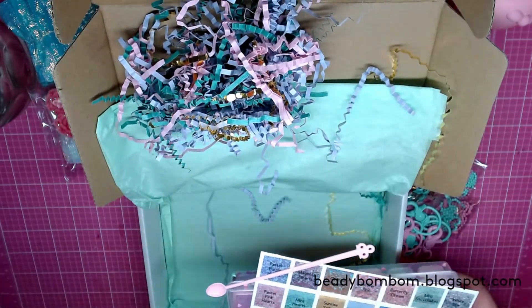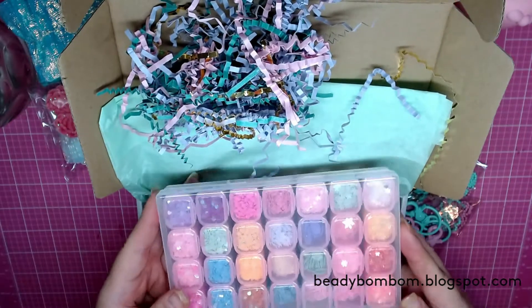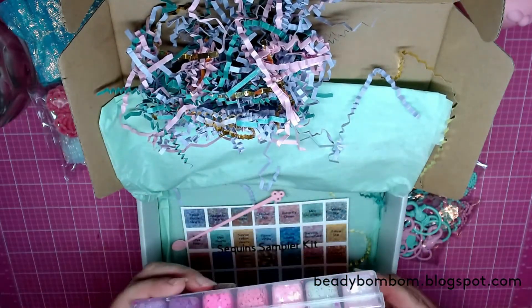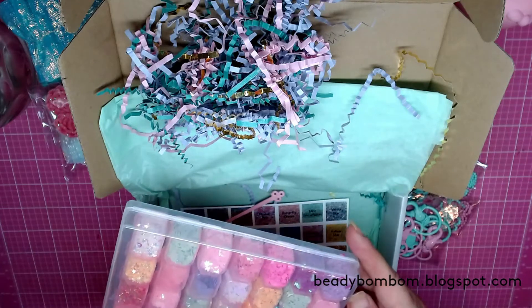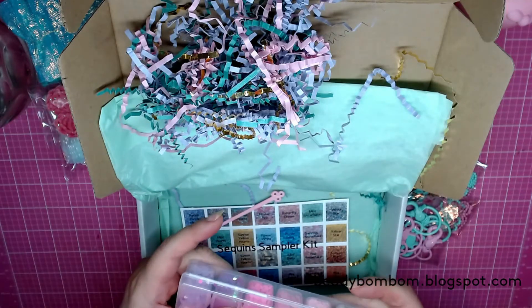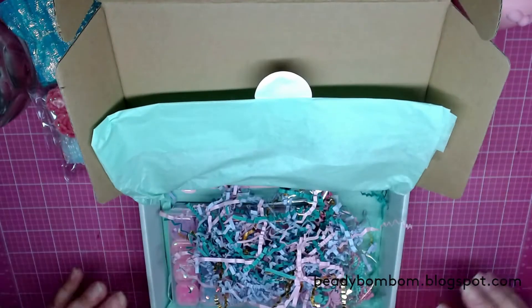I'm definitely going to keep this inside the box — look at how pretty it is, and it's pink! There's a little spillage but it's not really that much, so I'm okay with it. It looks like it's the purple one, but that's okay. I love everything I picked up, so thank you so much to Creative Mojo!